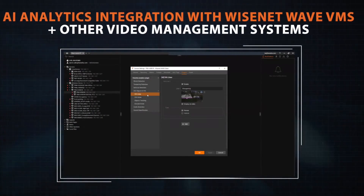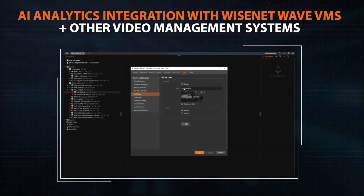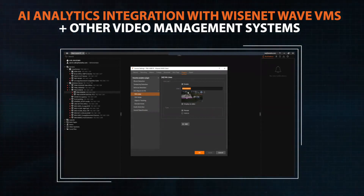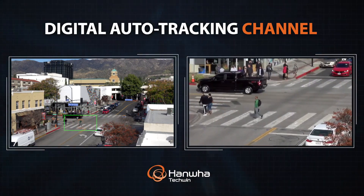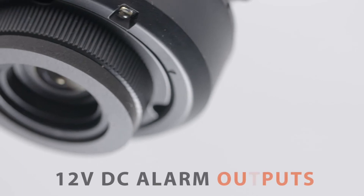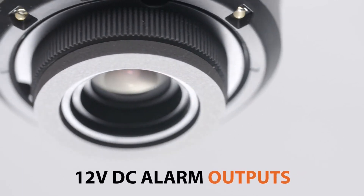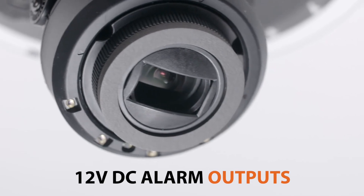Wisenet P-Series AI cameras are fully integrated with Wisenet Wave VMS and many other popular video management systems. They include a digital auto-tracking option that zooms and follows detected objects on screen in a separate video channel, and feature 12-volt DC alarm outputs for powering low-voltage devices such as beacons or electronic door locks.